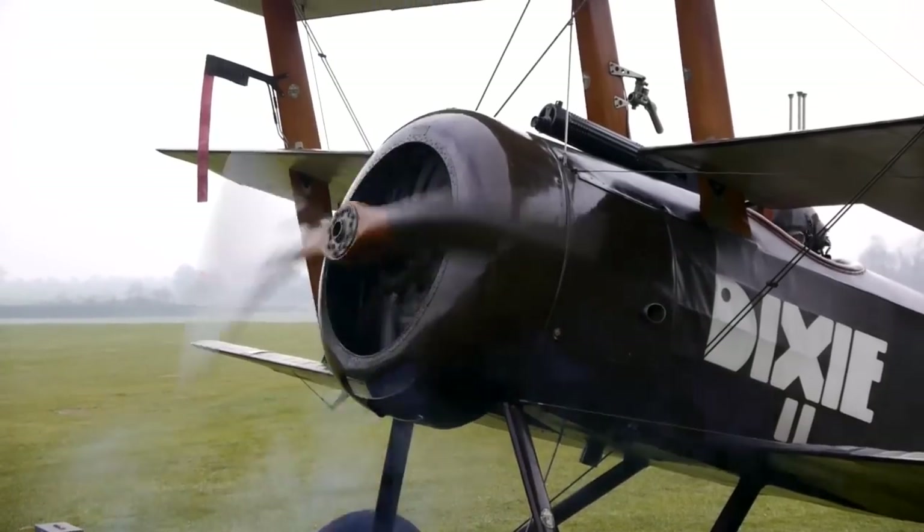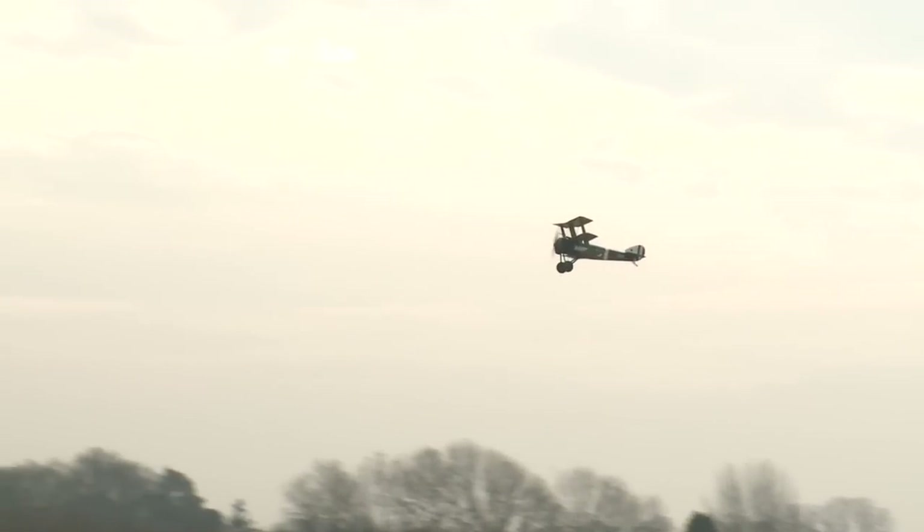It's part of the Old Warden estate. And the best thing about this collection is they don't just preserve aircraft and display them to the public — they actually fly them as well. It is a brilliant place to come and connect with the magic of early aviation.